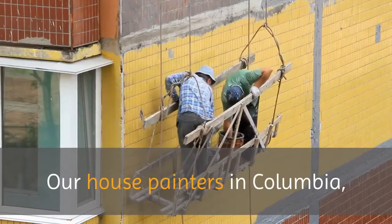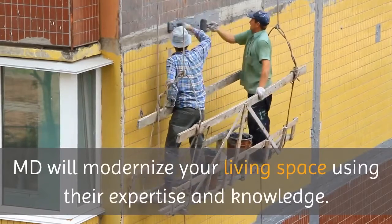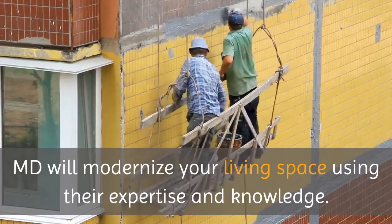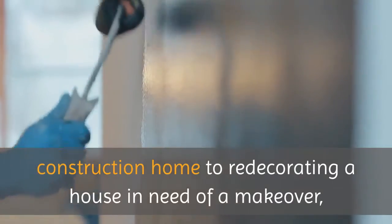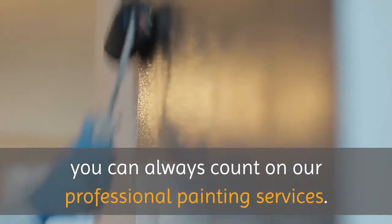Columbia Painters are house painters in Columbia, Maryland who will modernize your living space using their expertise and knowledge. From applying the first coat of paint throughout a new construction home to redecorating a house in need of a makeover, you can always count on our professional painting services.